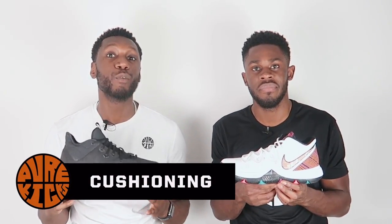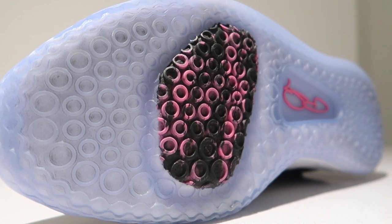Next up, cushioning — very exciting because both shoes have full-foot Zoom. In the PG3, there's a large full-foot Zoom bag, a little bit thicker, and it's bottom-loaded so you really feel it from floor to foot. It performs incredibly well — great court feel, incredible response. Not the greatest in impact protection, but the carved-out midsole carrying the Zoom bag all came together in an amazing way.